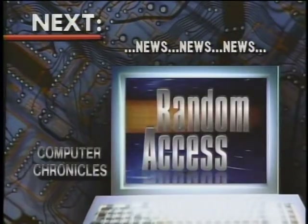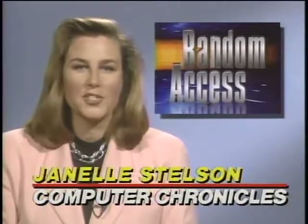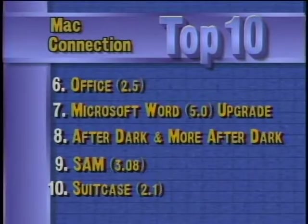Thank you both very much. I hope we have convinced you to add a CD-ROM drive to your computer. That's it for our look at CD-ROM software. Computer news of the week coming up next on Random Access. This is a special summer edition with a focus on software. The top ten selling software titles last week for the Macintosh, according to MacConnection, include Microsoft Excel 4.0 version upgrade in the number one spot, with Symantec SAM and Fifth Generation Suitcase 2.1 rounding out the top ten.